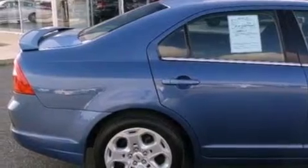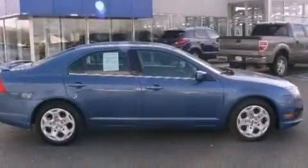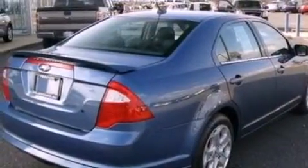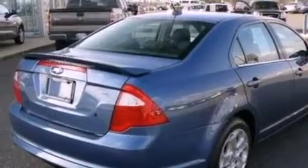Its top features include a double wishbone independent front suspension, a low tire pressure indicator, 100% commercial-free Sirius satellite radio, and traction control and stability control systems.